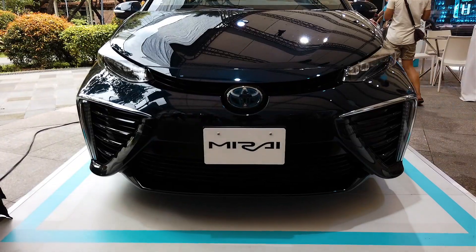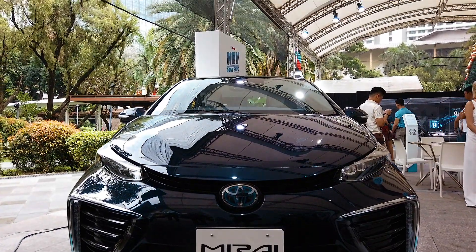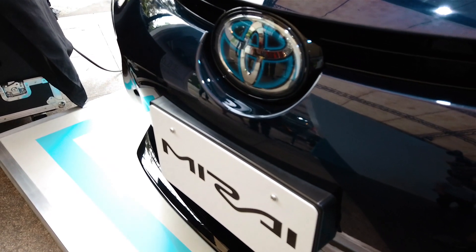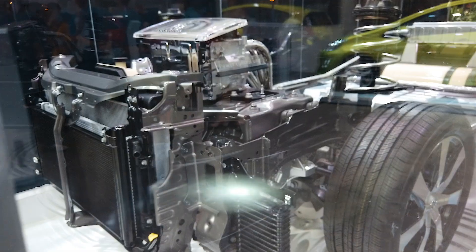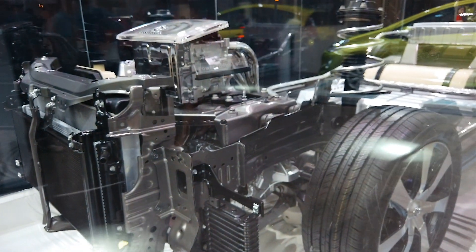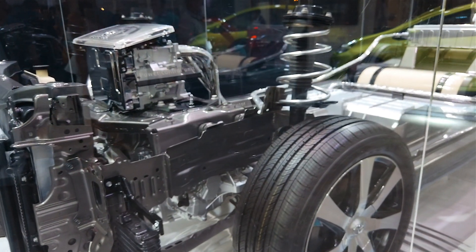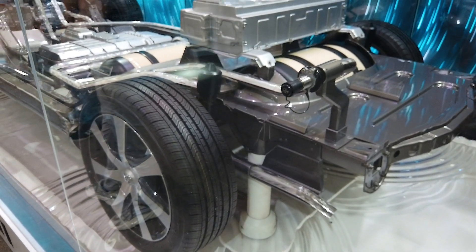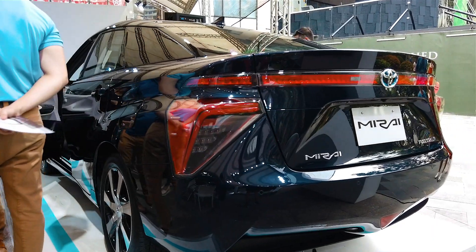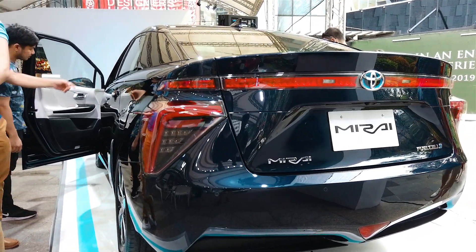It is our responsibility to take care of our planet. As we innovate our means of transportation, our carbon footprint constantly rises. Automotive manufacturers are doing their part to lessen emissions — some brands offer electric-powered vehicles, while others are investing in the most abundant element in the universe: hydrogen. Toyota is taking risks in developing and producing the world's first mass-market fuel cell vehicle for sale, the Mirai.